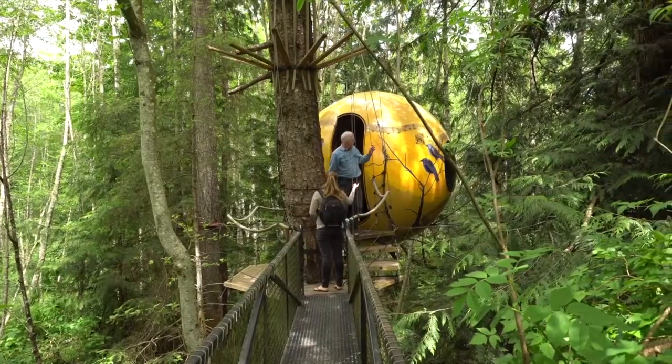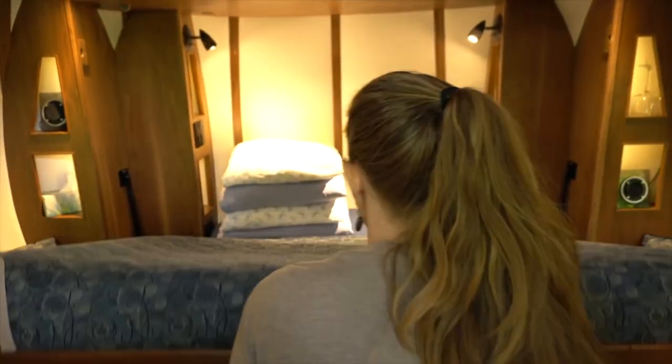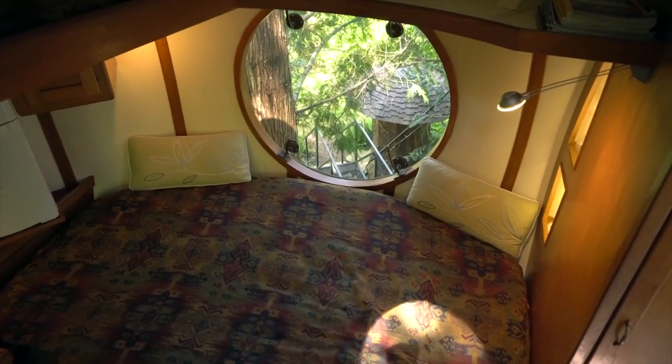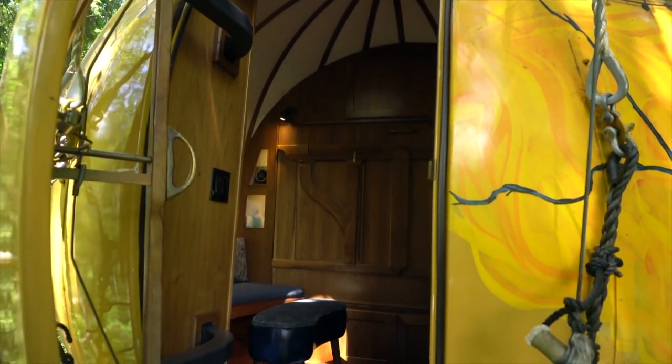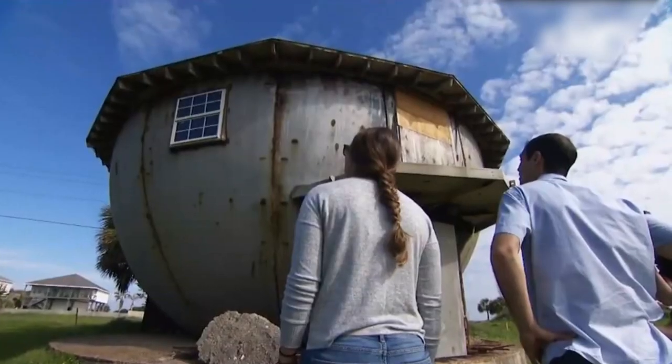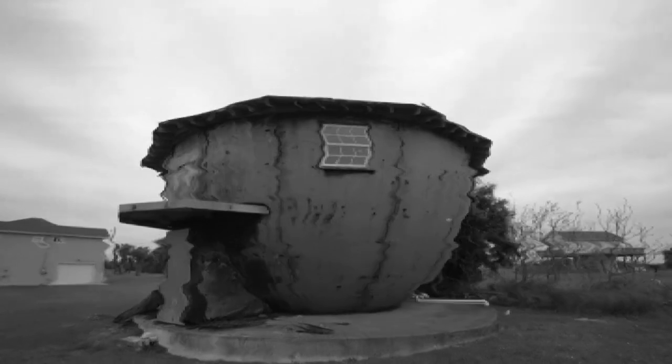Each sphere can be accessed by a spiral stairway and short suspension bridge. They're made out of either wood or fiberglass and are outfitted with a double bed, coffee table, sink, microwave, fridge and cupboards — basically everything except for a bathroom and toilet, which has been taken into consideration for future designs.